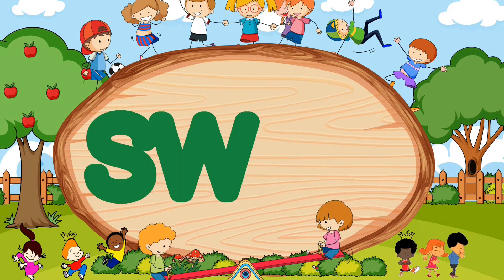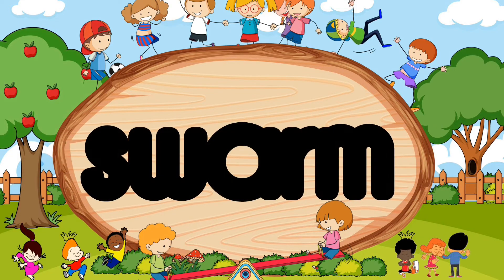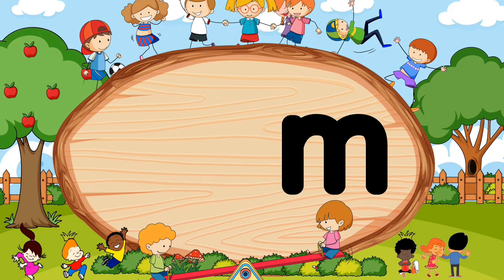Sw-A-R-M. Did you say swarm? Wow, terrific! Sw-A-R-M. Swarm.